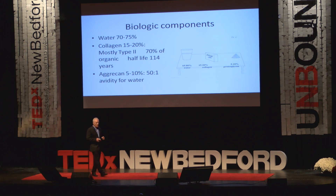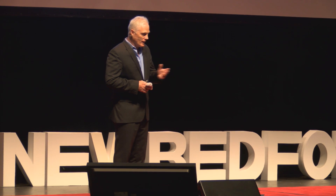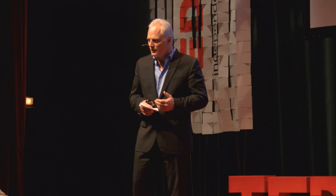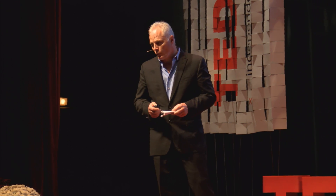If nature can do it, and we now have TED talks, organic chemistry, and cellular molecular biology, we may be able to unlock some of those simple secrets that nature has and improve form and function.